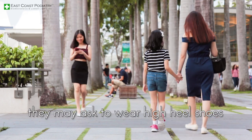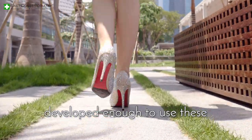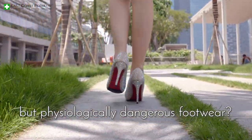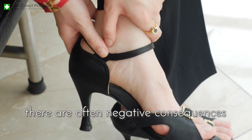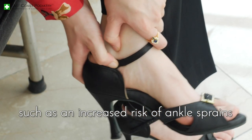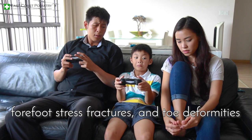As your daughters get older, they may ask to wear high-heeled shoes. Have their feet and legs developed enough to use these aesthetically pleasing but physiologically dangerous footwear? When adults use high-heeled shoes, there are often negative consequences, such as increased risk of ankle sprains, bunions, pain or numbness in the feet, forefoot stress fractures, and toe deformities.